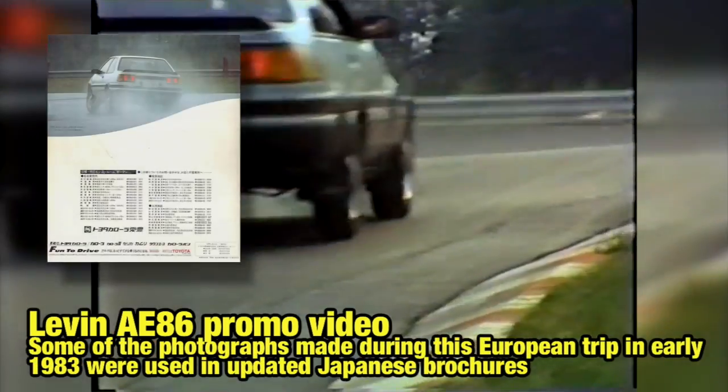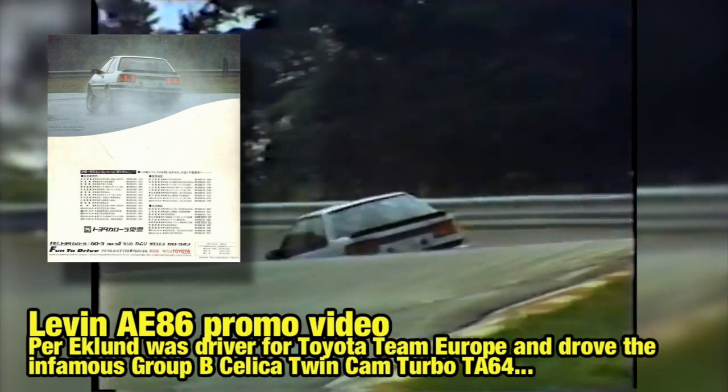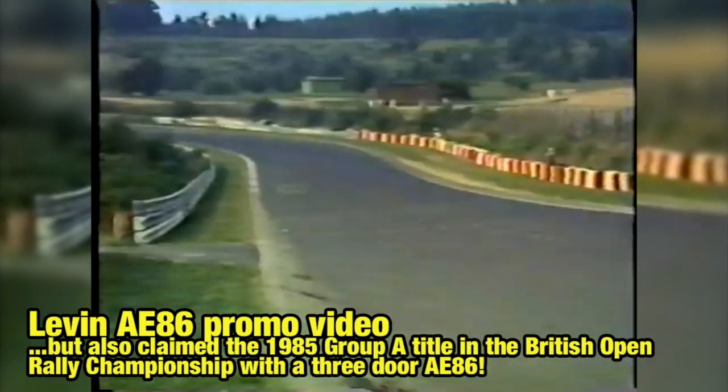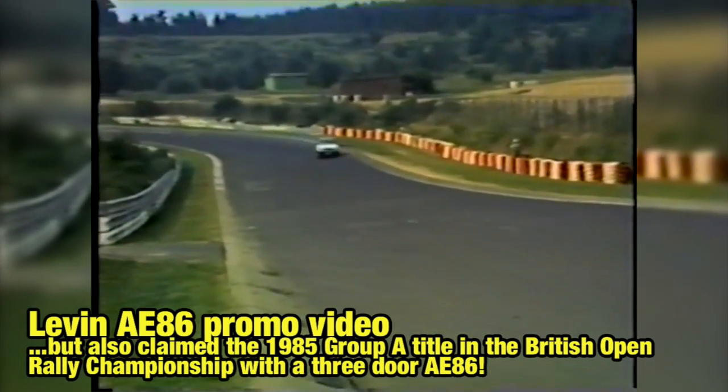That's it for this teaser video, and I hope you enjoyed this video as much as I enjoyed making it. I'll continue to work in the background on the AE86 sports package video, and I hope to see you soon.